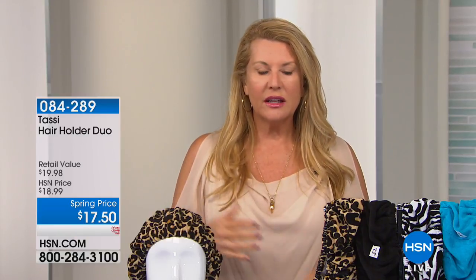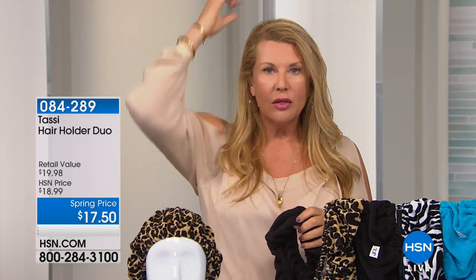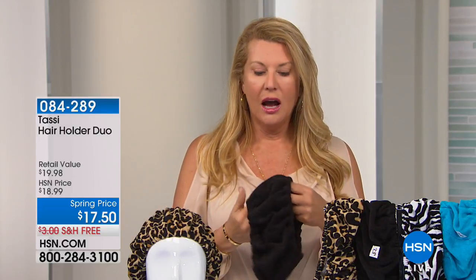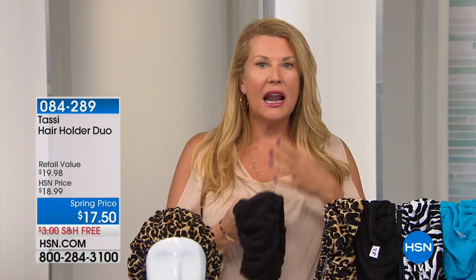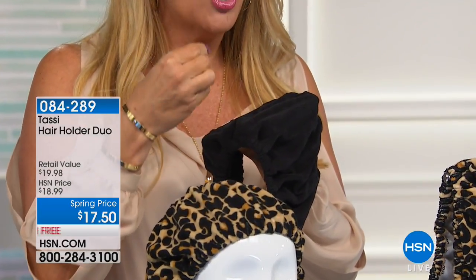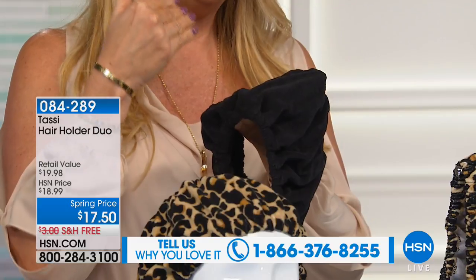I used to wear a headband and put my hair up in a ponytail to wash my face because my hair was always in my face. The headband left a crease, the rubber bands left a crease, and there goes my blow-dry. So when I found Tassi, I was in heaven. Because it is the only patented hair holder on the market. It's made of this plush, beautiful terry, so when it's on your hair, it's not going to make any marks, any indentations — it just lays softly on your head, covering and keeping your hair in place.